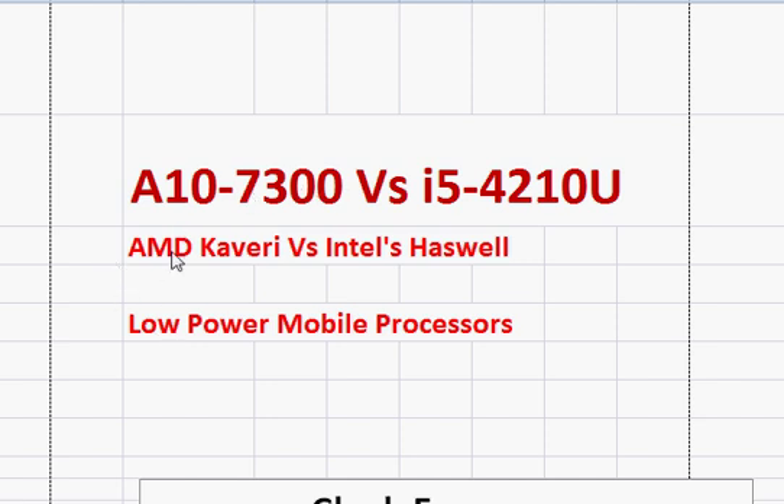The A10-7300 is AMD's Core i3-equivalent processor, and the i5-4210U is Intel's Haswell processor. Both of them are the latest processors as of 2014.